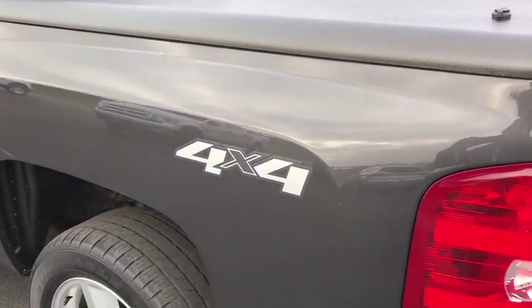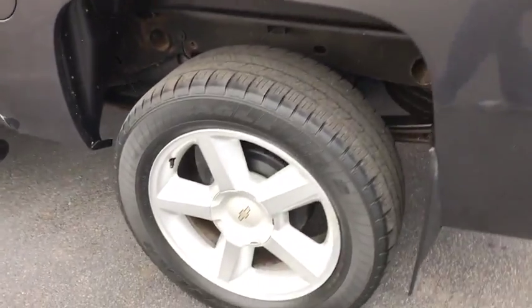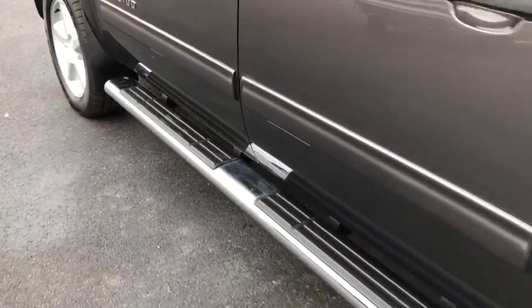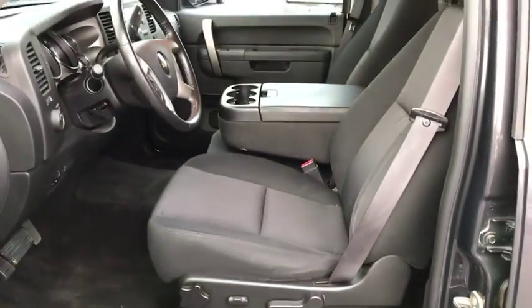CD player, power windows, security system, compass, remote keyless entry, tachometer, overhead console, dual zone climate control, panic alarm, tilt steering wheel, front reading lamps, driver vanity mirror.